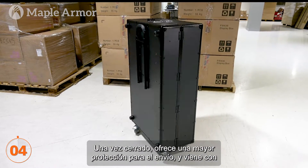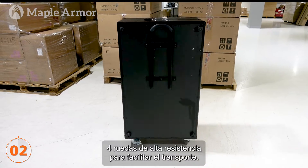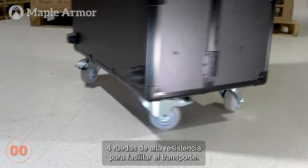Once closed, it offers increased protection for shipping, and it comes with four heavy duty caster wheels to make transportation nice and easy.